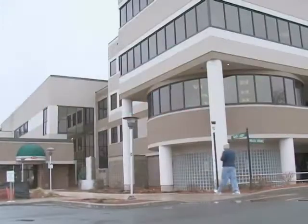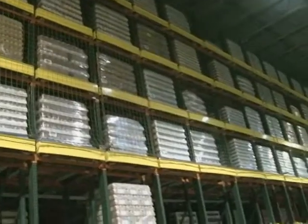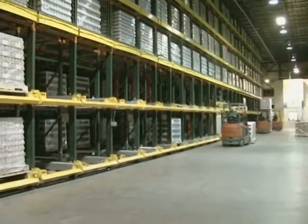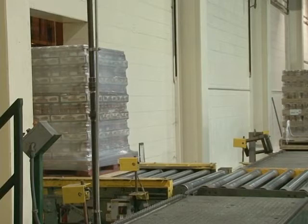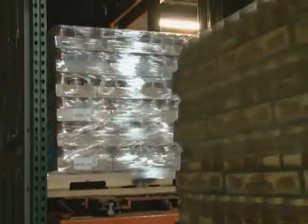Ladestri Foods, one of the nation's largest producers of Italian sauces, has been relying on an Active system to handle its pallet movements for over a decade at its plant in Fairport, New York. Designed to hold 16,000 pallets, Ladestri packs it regularly with about 15,500 loads, allowing room to shuffle the pallets for optimal sequencing.